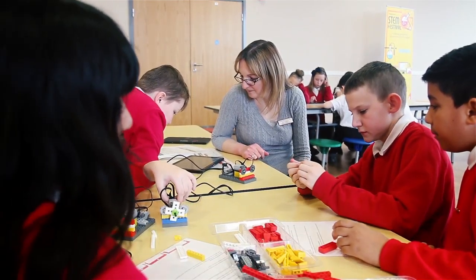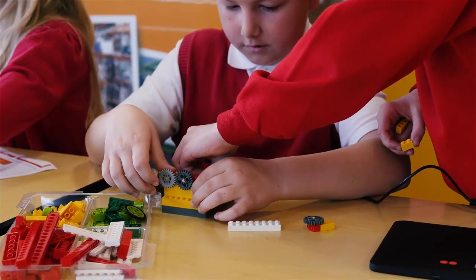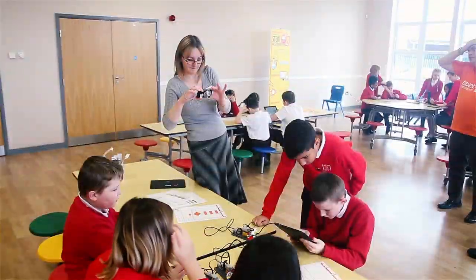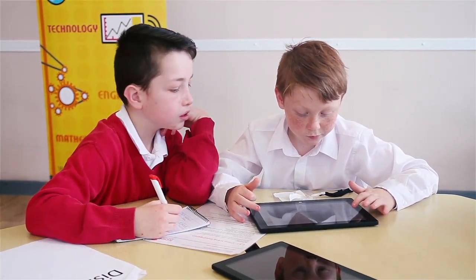The children like subjects that are practical and hands-on. They're already growing up with technology all around them and they're using it from a really young age now. So if we can use those skills and that interest they've already got in technology and capture them through that, then to me that's a wonderful opportunity. I've seen a different side to the children — this is really helping them. I think it gives the children purpose and makes them realise why mathematics and science are actually an important part of their curriculum, and it just makes it more worthwhile for them.